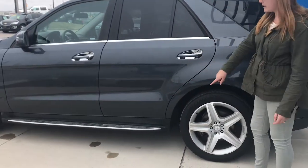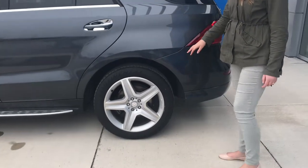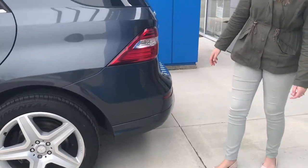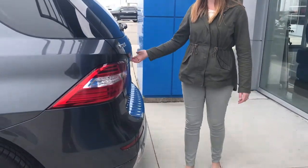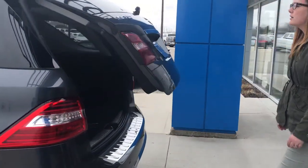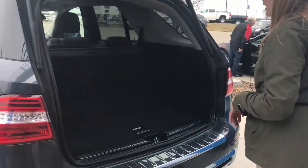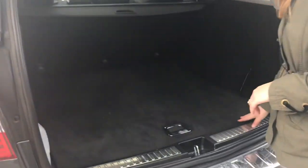Down the side here you can see that we do have running boards on this unit. We have a 20-inch Continental all-season tire on an aluminum rim. Around back here we do have the parking sensors, a rear-vision camera, and an automatic tailgate.